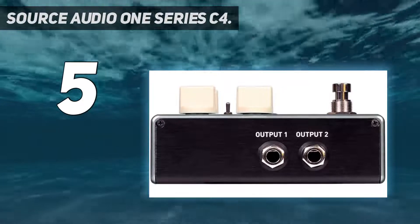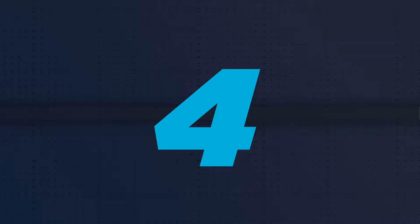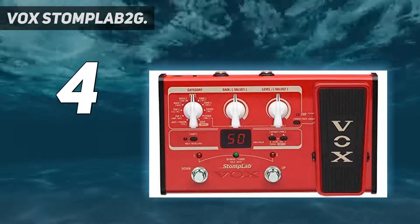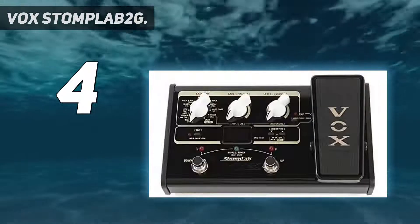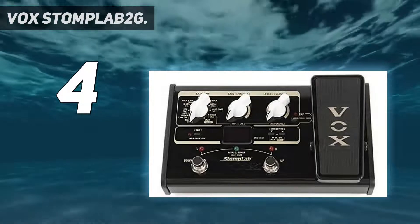Coming in at number four: the Vox StompLab 2G. The Vox synth pedal is very sturdy, making it eligible for use both at home and on the road. For new users, this is the one for you because its user interface is pretty direct.